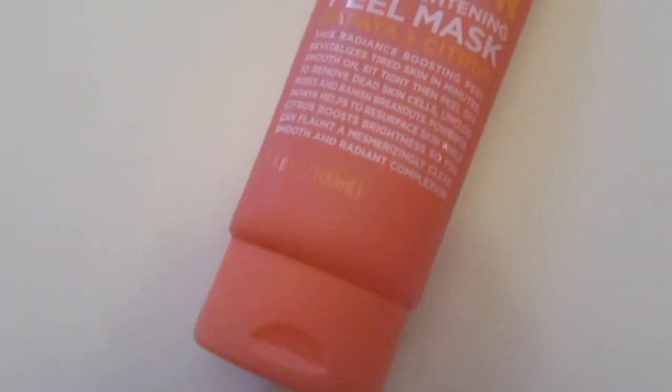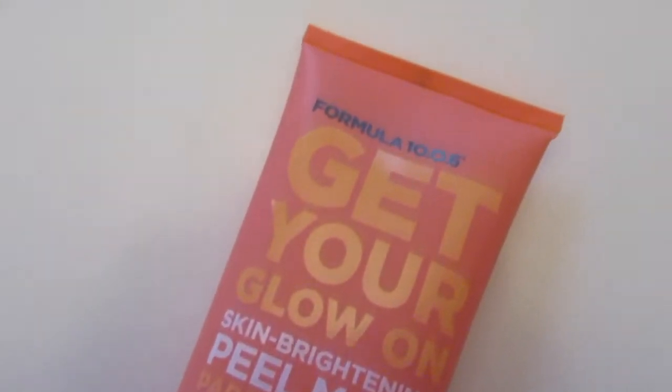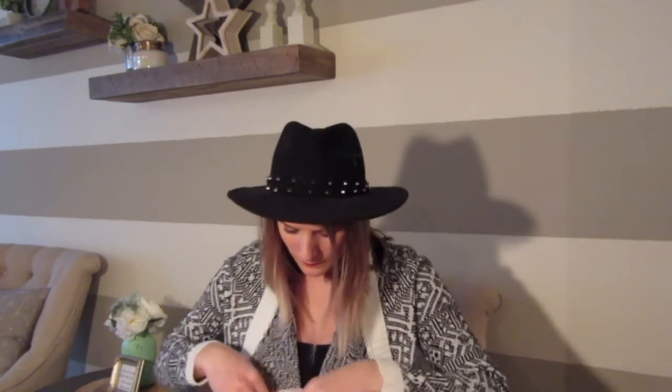So I wanted to try a new mask and I've been interested in peel-off masks, so I got this one. I've never tried it before, but I was drawn by the packaging. It's the Formula 10.0.6 Get Your Glow On Skin Brightening Peel Mask — papaya and citrus. It's basically a radiance-boosting mask that helps remove dead skin cells, unclog pores, and banish breakouts. I just think it's super cute packaging, so I'm excited to try that.